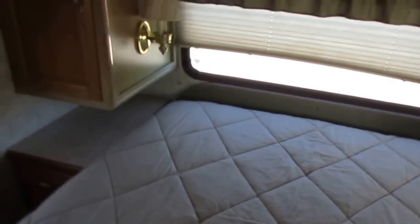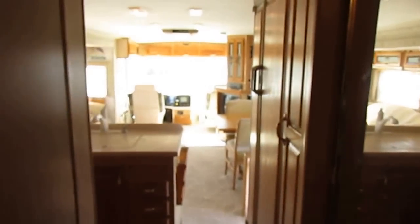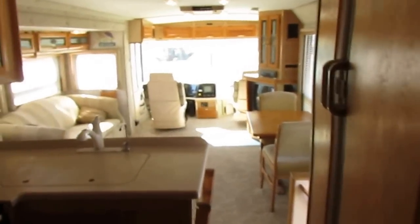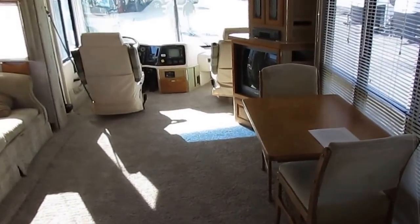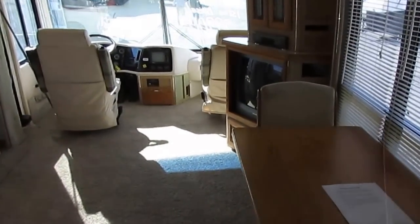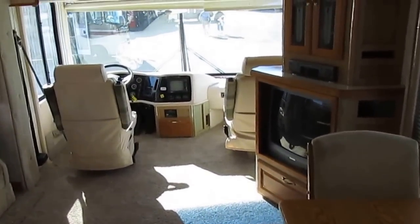This is a lot of motorhome for under $30,000. That 275 Cummins has a proven track record, and with that diesel generator, that Allison transmission, and that Spartan chassis, this is going to last you for a long time — and at a bargain too.